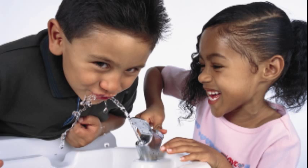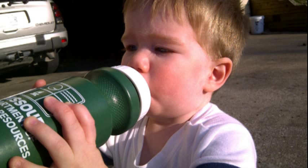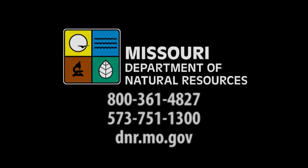A safe, reliable water supply is critical to the success of any community. The Missouri Department of Natural Resources will continue to ensure safe, clean drinking water for all Missourians. For more information about drinking water in Missouri, visit the Missouri Department of Natural Resources online at dnr.mo.gov.